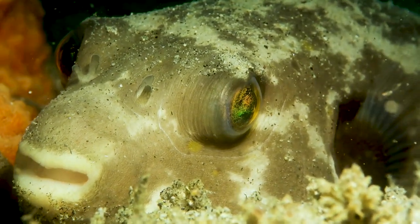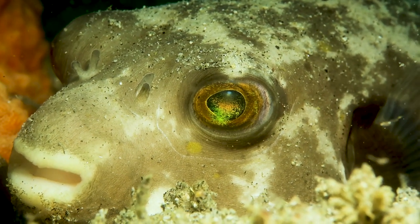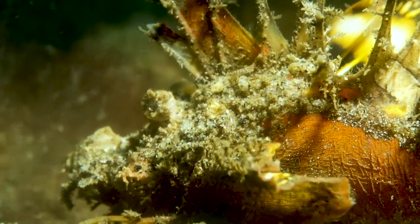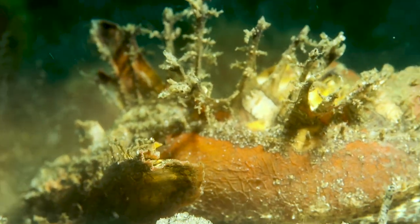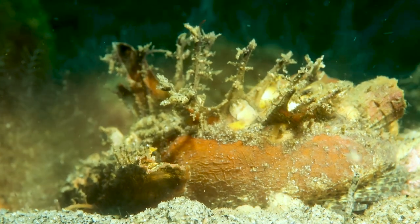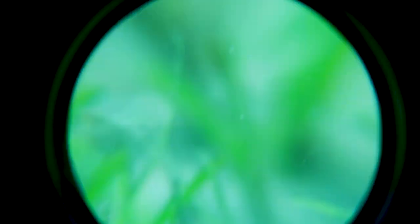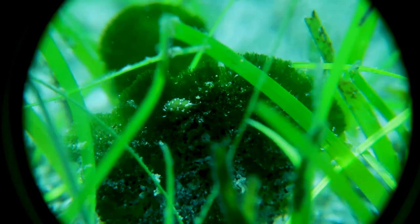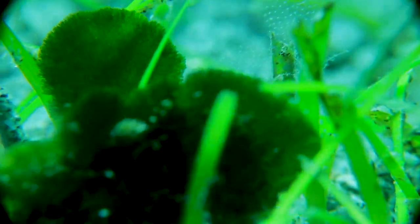Although I'm looking for something a little more interesting, it's kind of hard to pass up all the other critters I find, like this puffer fish or whatever this thing is. Here you can see me trying really hard to zoom in on this really tiny Shaun the Sheep nudibranch. It's just impossible — he's about half the size of a BB, so I just give up.